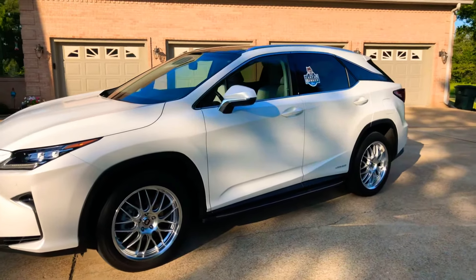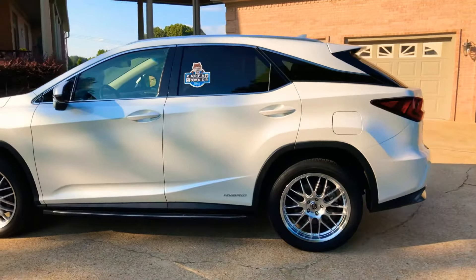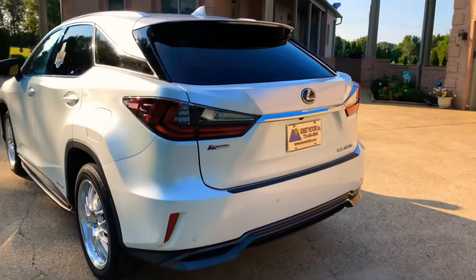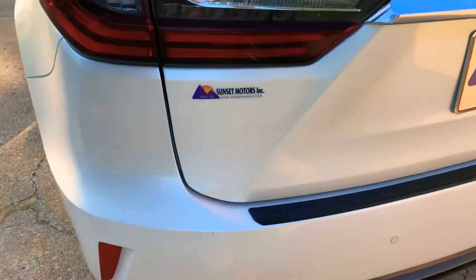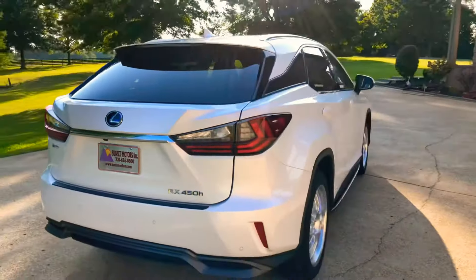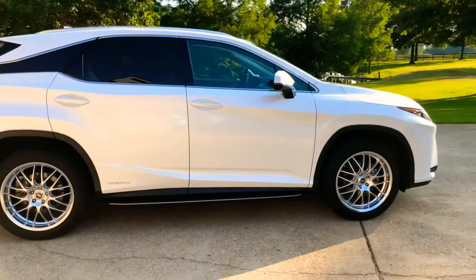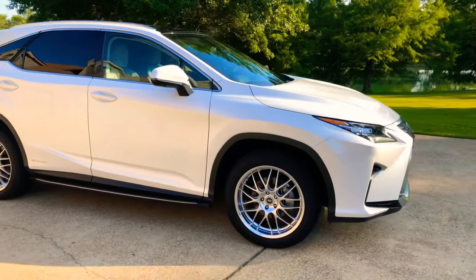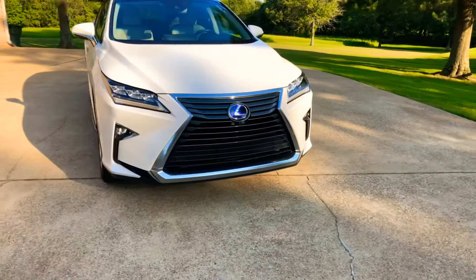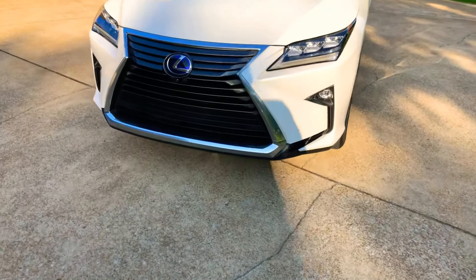If you're looking for an awesome luxury vehicle that's kind of unique, in excellent condition, at an affordable price, this should do it. To see if this RX 450h is still for sale, go to my website at SunsetMotors.com — if it's on the website it's for sale; if not, you're too late and it's gone. I do have competitive financing available with low interest rates and good terms. Credit applications are on the website. Worldwide shipping is also available. For questions, call or text anytime at 731-686-8800. Thank you for watching — come see us!